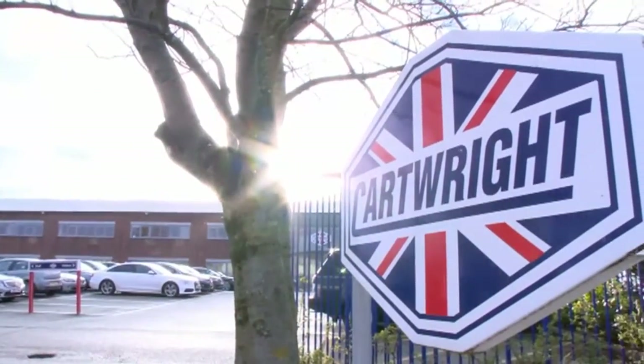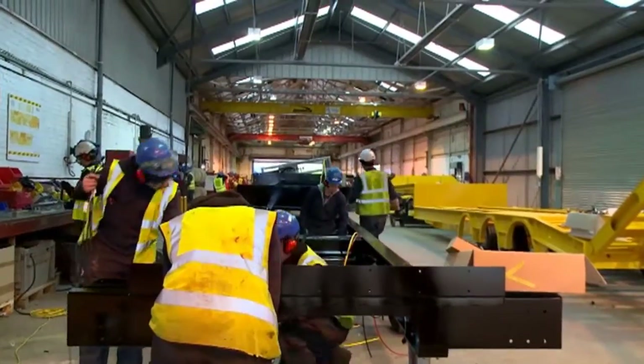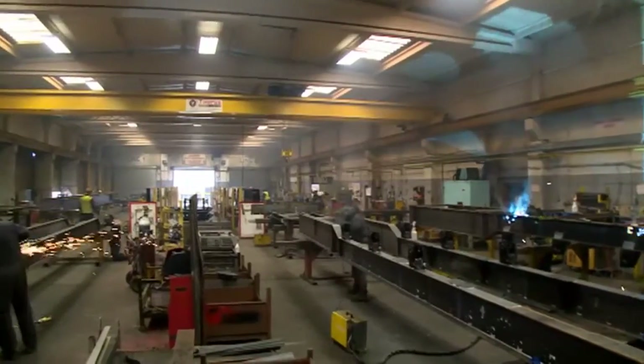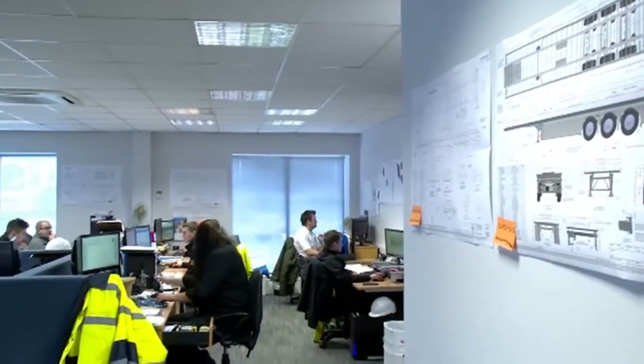For more than 60 years, Cartwrights have been building trailers. Here at the 38-acre Altrincham head office, the 550-strong team deal with administration, sales, leasing, servicing, and of course all of the engineering and design work that goes into the manufacturing process.